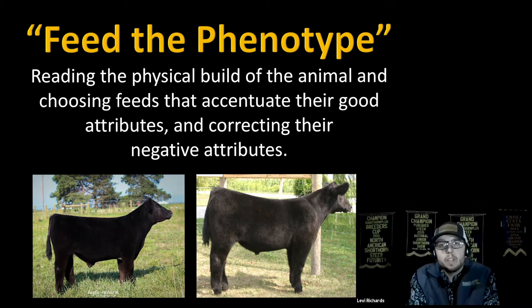Feeding the phenotype means reading the physical build of the animal and choosing feeds that accentuate their good attributes while correcting the negative ones. The steer on the left is moderate-framed, really big-middled, super thick, heavy-muscled, and an easy converter that packs on weight quickly. The steer on the right has a lot more frame and size but isn't quite as big-middled — he's a little harder to feed and won't convert pounds as easily. We need to take advantage of their good attributes and feed them a bit differently: the moderate steer won't need pro finisher or a lot of fat, while the larger-framed steer will likely move to a finishing diet sooner.